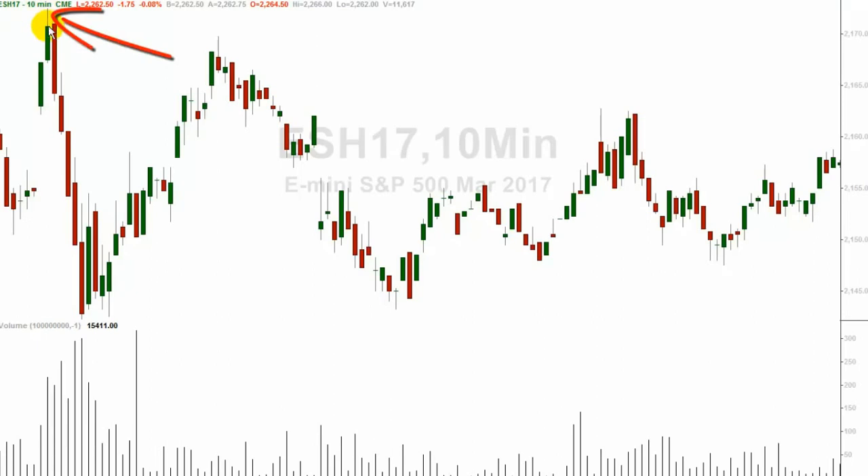Starting at the left at a pivot high on this particular chart — we count the first candle from the pivot high: one, two, three, four, five, six, and we had a trend change on the seventh candle. Sometimes the trend change will come in on eight, but here we went down for seven and then started the other direction. On a 10-minute chart, those seven candles translate to about one hour — the market went down for about an hour. That makes sense.